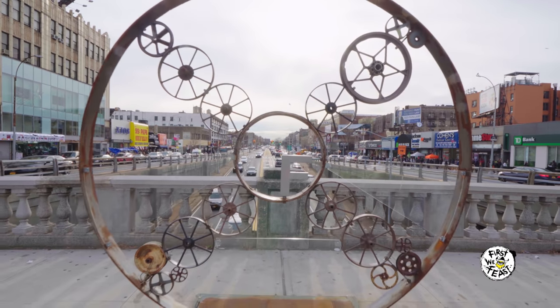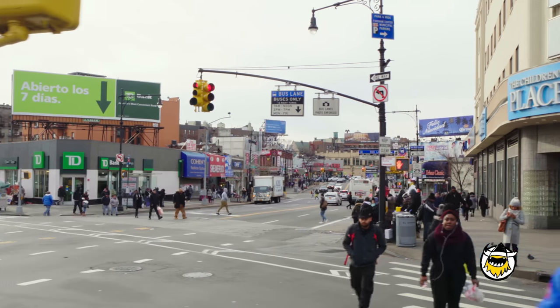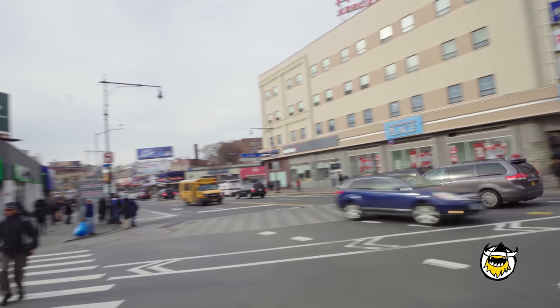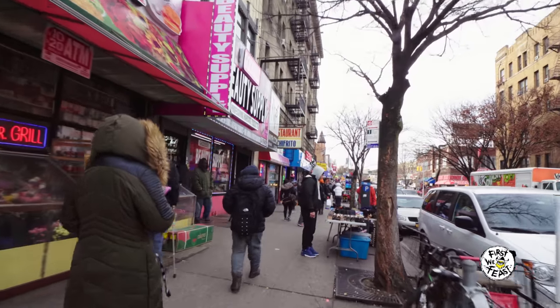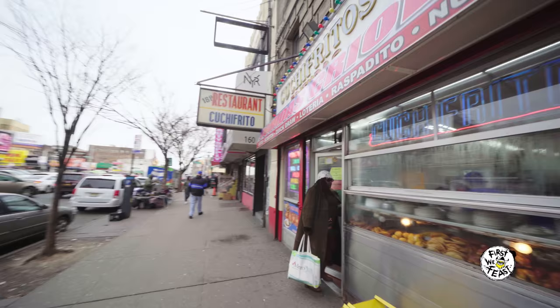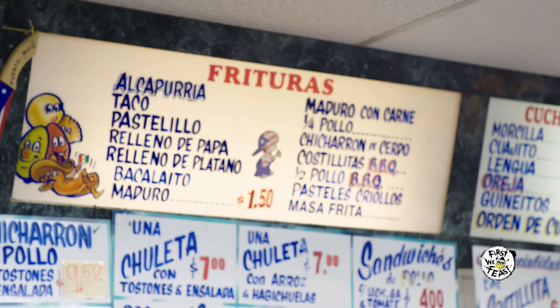The Bronx has been changing every 10 years. Back in the 60s to the 80s, you had a big community of Puerto Ricans. Then in the 80s, Dominicans started coming in. After the 90s, you start getting South American peoples and Mexicans. Today we have a big mix of Spanish people from all of Central and South America and the Caribbean. We still have some of the same customers who've been coming since I was eight, ten years old. They still walk through the door. You try to show me another restaurant that still has hand-painted signs in it.